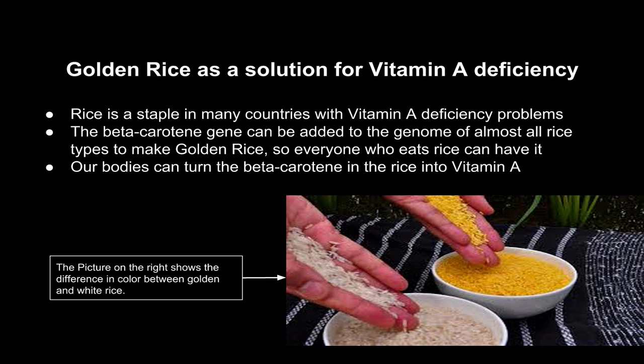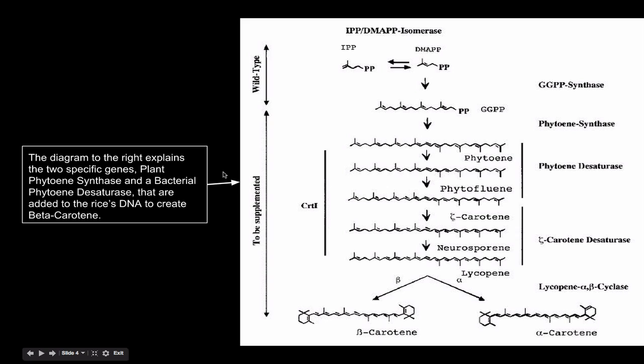The picture on the right shows the difference in color between golden rice and white rice. The diagram to the right explains the two specific genes — plant phytoene synthase and bacterial phytoene desaturase — that are added to the rice's DNA to create beta-carotene. Without these two genes, beta-carotene cannot be formed in the plant, and it cannot be used for vitamin A.